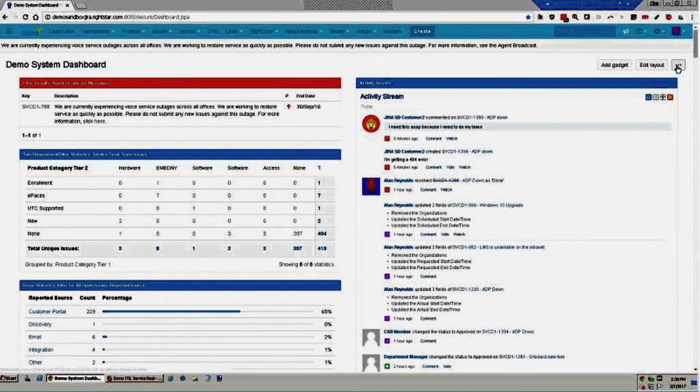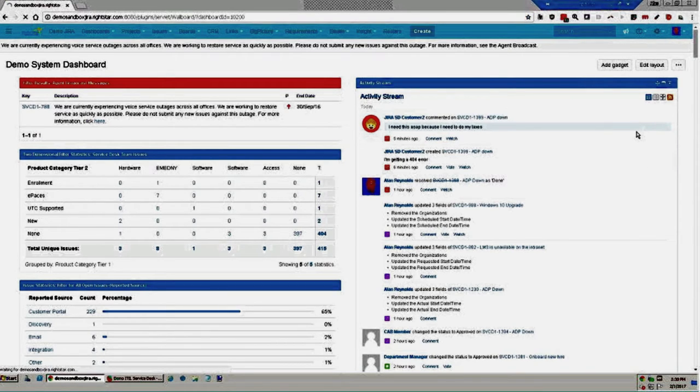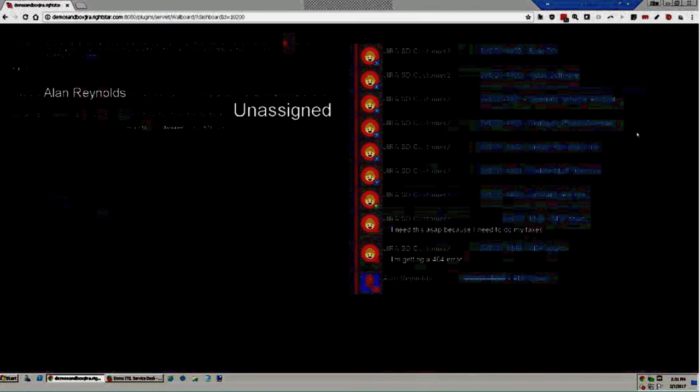Any dashboard can be viewed as a wallboard. Choosing this option puts the data in a format suitable for display on a monitor in a hallway, conference room, or tier one support room. The wallboard scrolls through gadgets on a dashboard for a few seconds each, continuing through the series, displaying current data and helping all users who can see that monitor stay on top of what's going on.